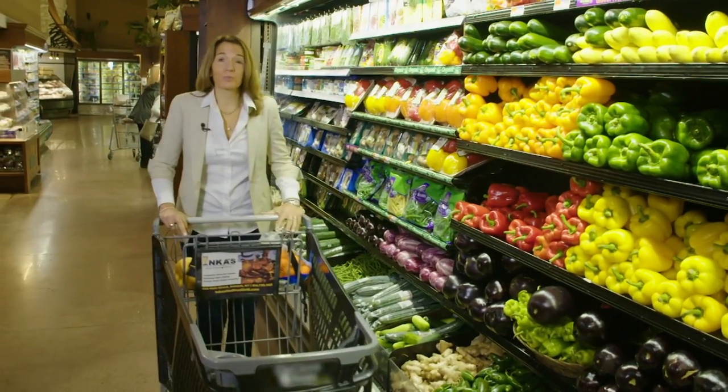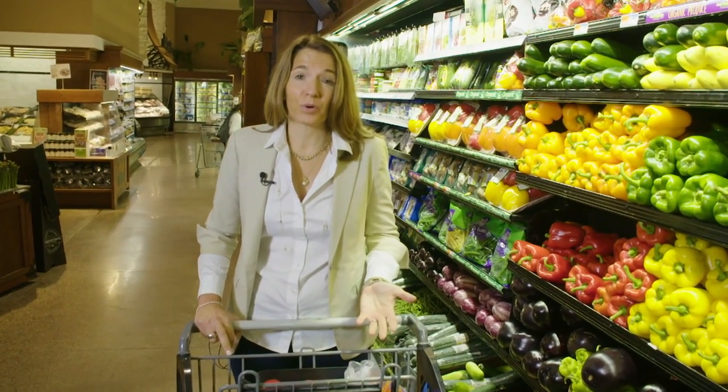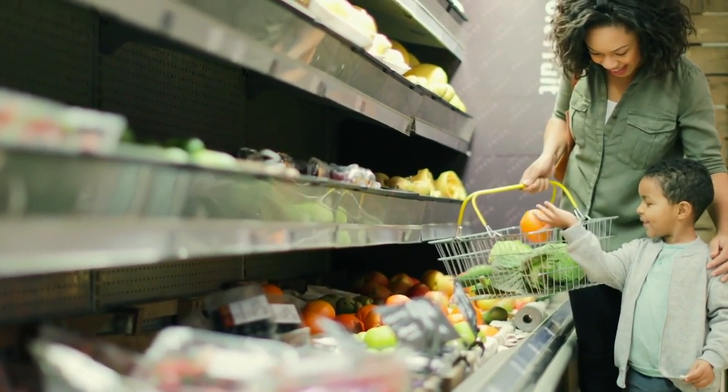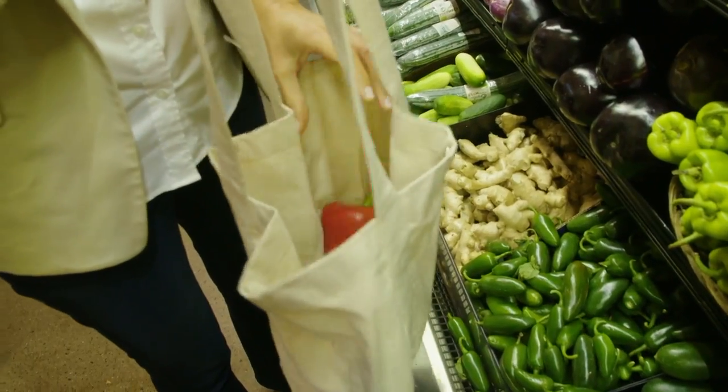To reduce my exposure to pesticides and help the environment, I buy organic across the board. But when I can't, I put my organic dollars where they'll have the biggest impact — on the fruits and vegetables that my family eats a lot of, like red peppers, carrots, and strawberries.